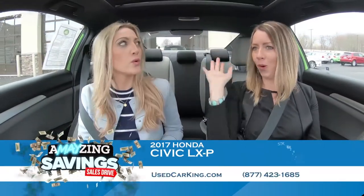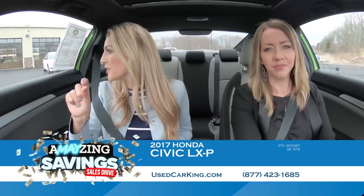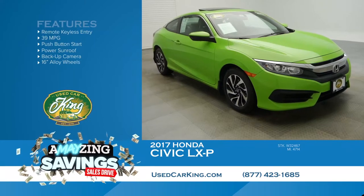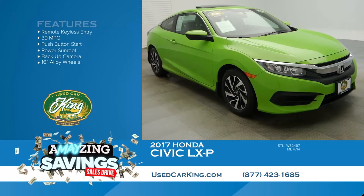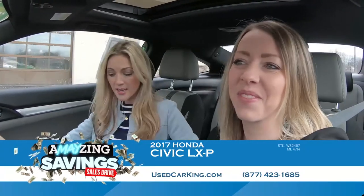Friends, we talk a lot about head-turners — this is it. The definition. You open your dictionary to 'head-turning vehicle' — hello, Honda Civic. Hello, 2017 Honda Civic LX in green. Like, awesome green. Electric? Lime? We don't know. Amazing. It's our amazing sales event going on right now at Sun.